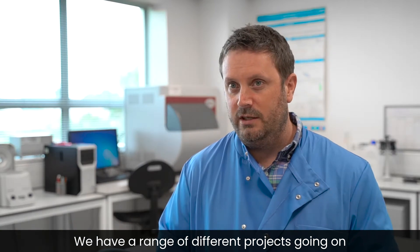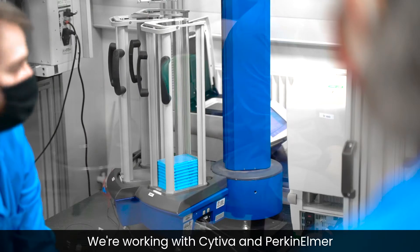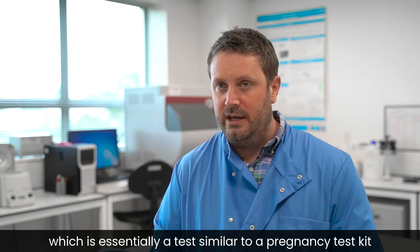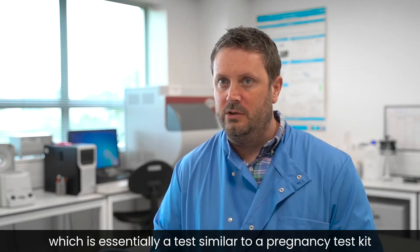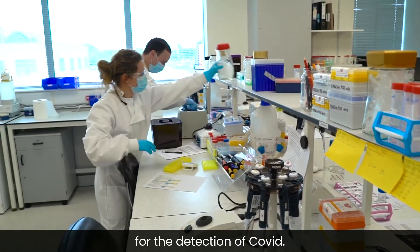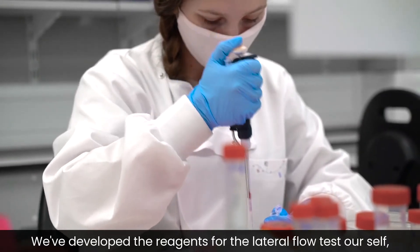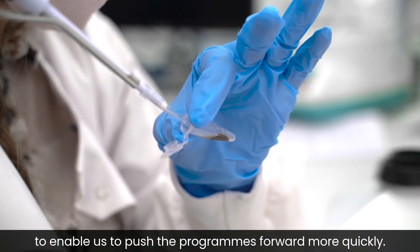We have a range of different projects going on at the moment at Aptima Group. We're working with Cytiva and PerkinElmer to develop a lateral flow test, which is essentially a test similar to a pregnancy test kit, and that will be a saliva-based test for the detection of Covid. We've developed the reagents for the lateral flow test ourselves to enable us to push the programmes forward more quickly.